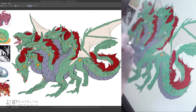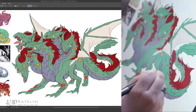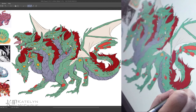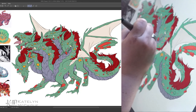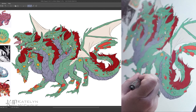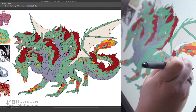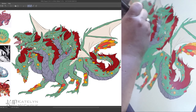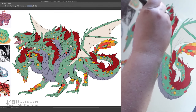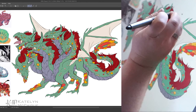It probably also helps that I hadn't really drawn in a little bit when I started this dragon. I've done little doodles and been working on my comic, but I hadn't sat down and done a big drawing piece in a while — it's been a lot of little mini projects. It had been at least a week since I'd touched my comic or any other drawings when I started this one, so it was a nice refresher to jump in and bust out a really cool detailed dragon.